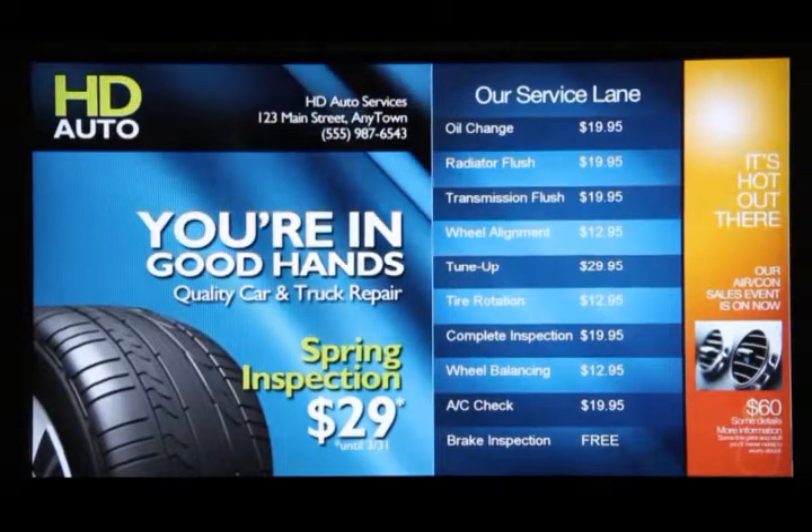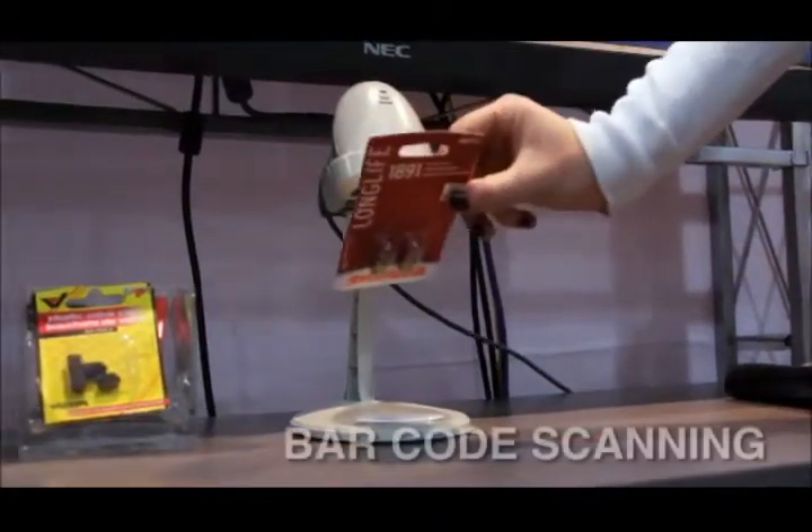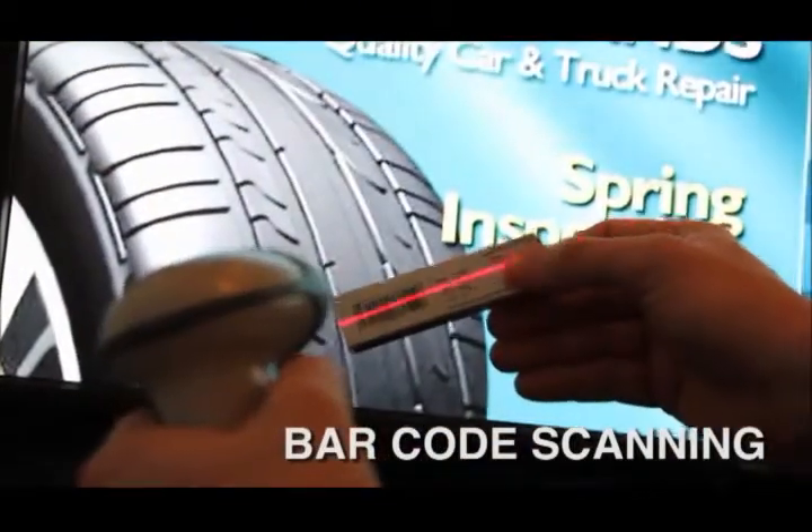We'll also be demonstrating a price lookup capability where a consumer can go to the scanner, hold an item to it, and immediately look up the price.